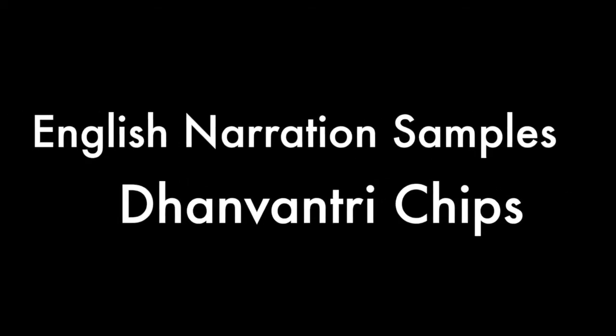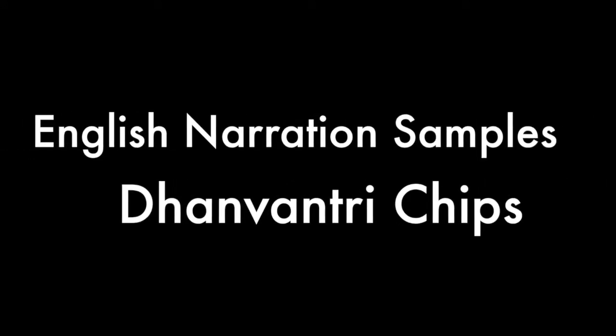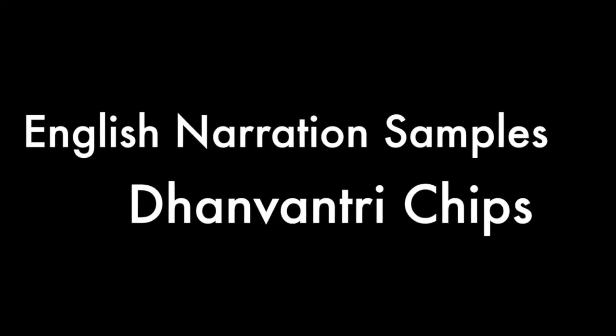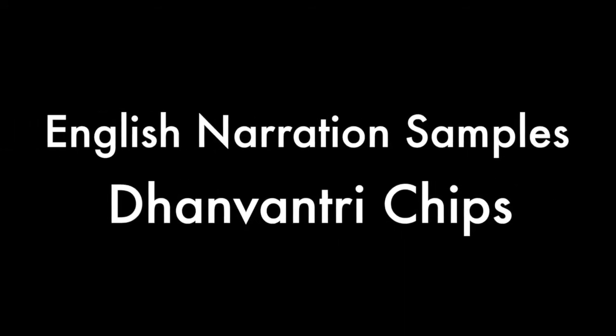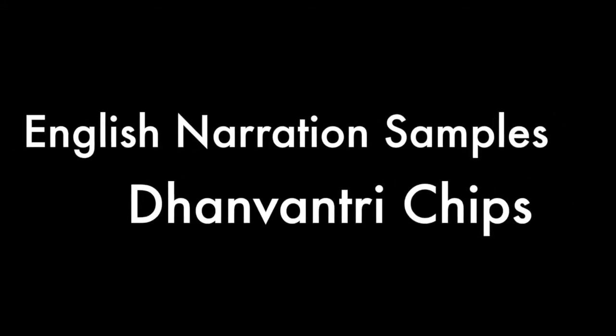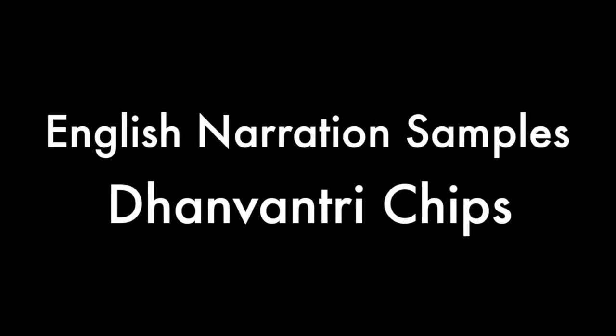Introducing Dhanwantri Chips, a life-saving health app that immediately connects you with local ambulances and hospitals in real time. Let's see how it works. Download the app and register. You can also enroll family members and dependents in your care. Next, create a profile by briefly listing personal contacts and medical conditions.